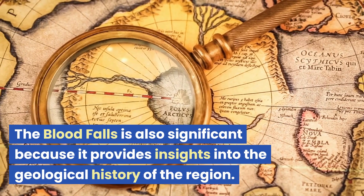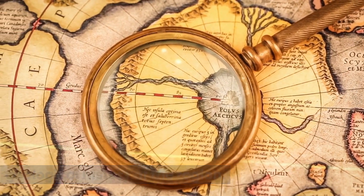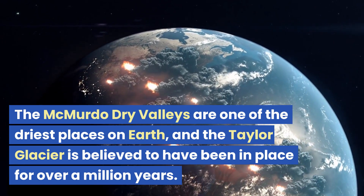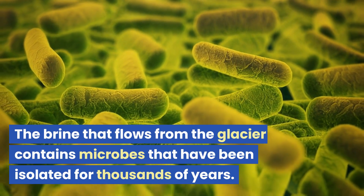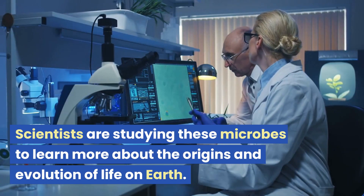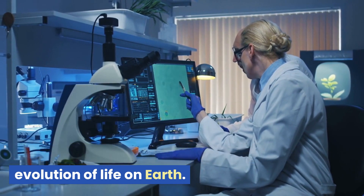The Blood Falls is also significant because it provides insights into the geological history of the region. The McMurdo Dry Valleys are one of the driest places on Earth, and the Taylor Glacier is believed to have been in place for over a million years. The brine that flows from the glacier contains microbes that have been isolated for thousands of years, and scientists are studying these microbes to learn more about the origins and evolution of life on Earth.